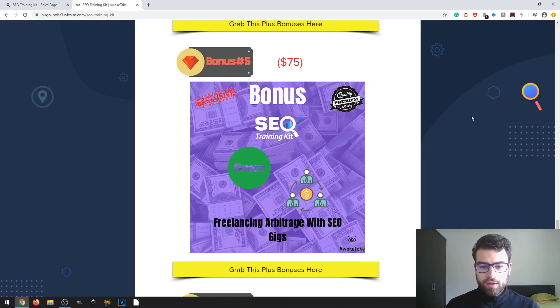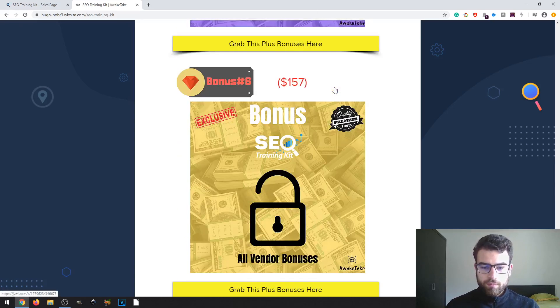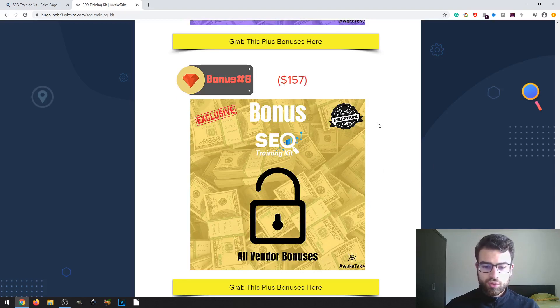The fifth bonus is about Freelancing Arbitrage with SEO Gigs. This is not only using Fiverr — you can use Upwork or other freelancing websites. You find cheaper SEO services from other providers and then resell them on freelancing platforms. There are already a lot of people making profit with this because it's pretty easy — you just do the arbitrage between platforms and keep the difference in prices. Lastly, I will also give you access to the vendor bonuses as well.